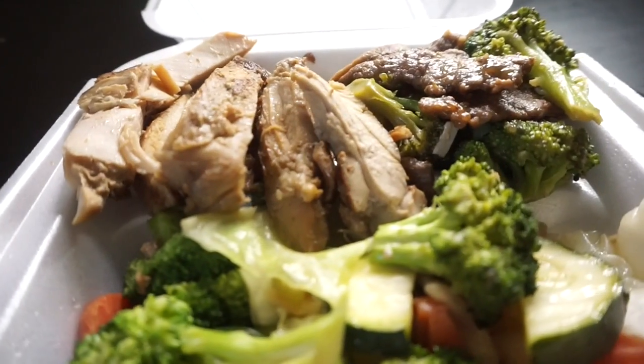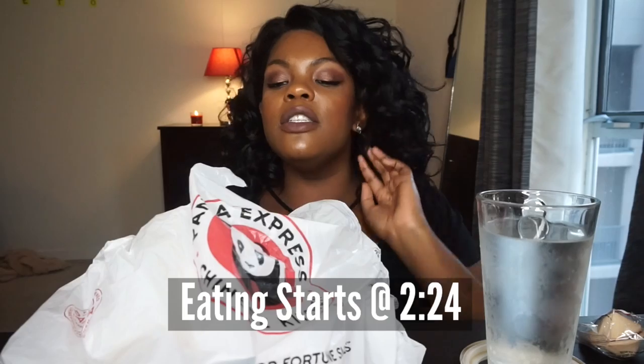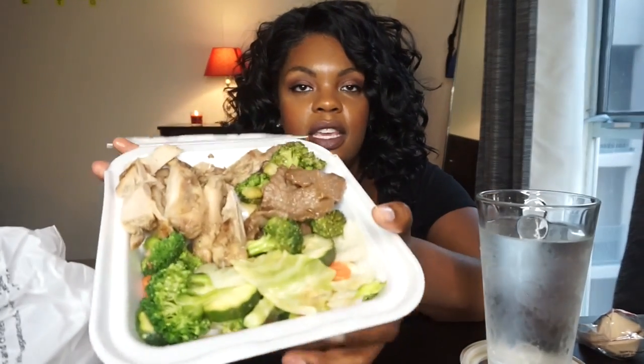Hi guys, it's Kayla. I am back with another video — by the title you already know, Panda Express. I have been craving Chinese food. I wanted to see what the healthier choices were there, what I could live with myself getting, and they surprisingly have some pretty good stuff.